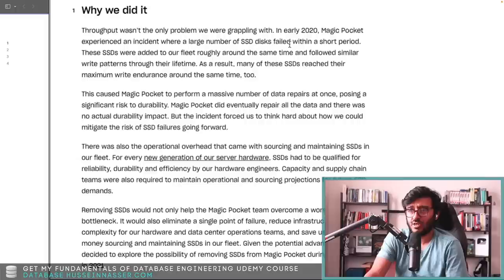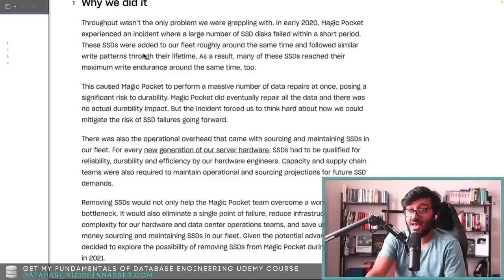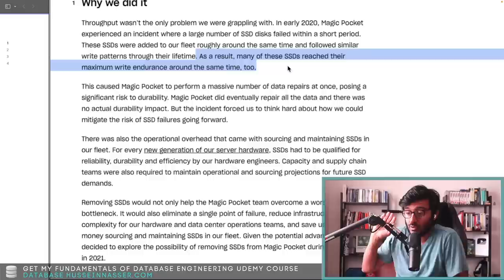This is something we never run into in everyday life — these are big companies that can fill an SSD in seconds. These SSDs were added to their fleet roughly around the same time and followed similar write patterns throughout their life. As a result, many of these SSDs reached their maximum write endurance around the same time.